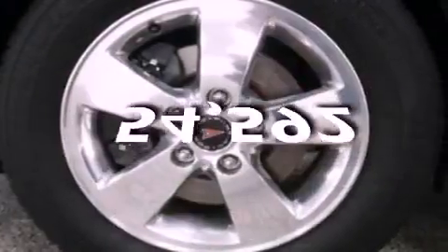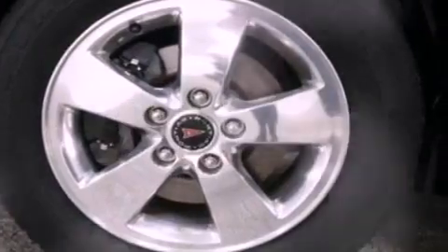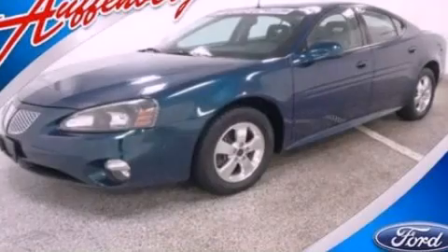This vehicle has fewer than 55,000 miles on the odometer. This vehicle won't last long at this price. Call and arrange a test drive now.